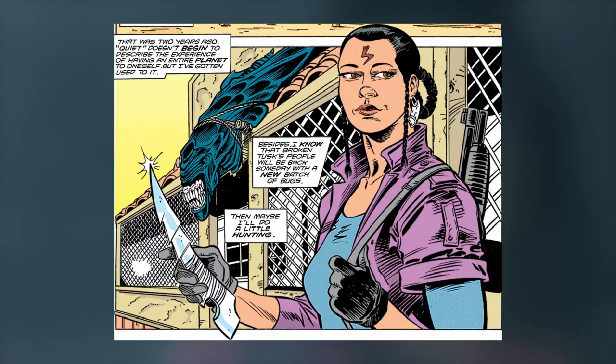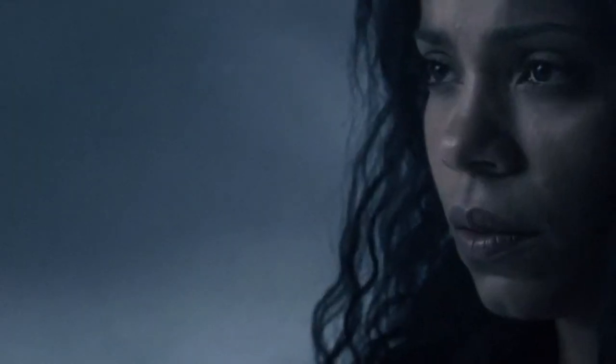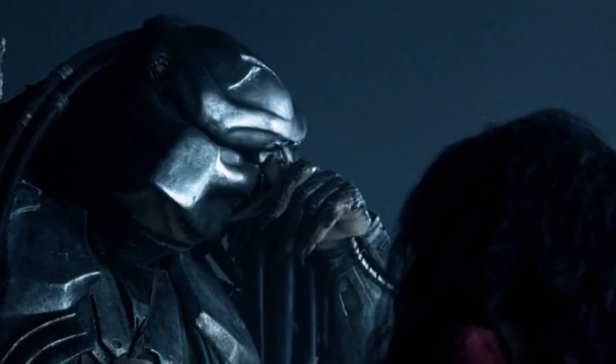And a guide named Alexa 'Lex' Woods. It loosely follows some elements of the comic book where Machiko Noguchi becomes an honorary Yautja, but this time it's Lex Woods who's given the highly lifespan-shortening honor.